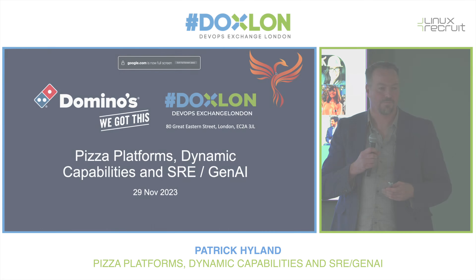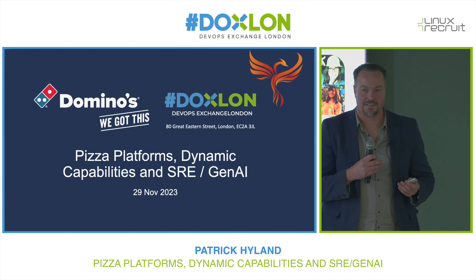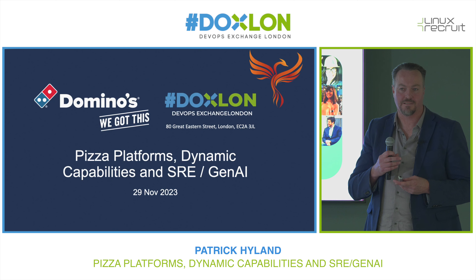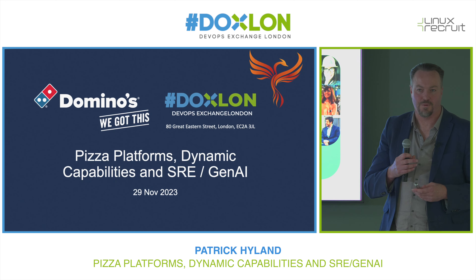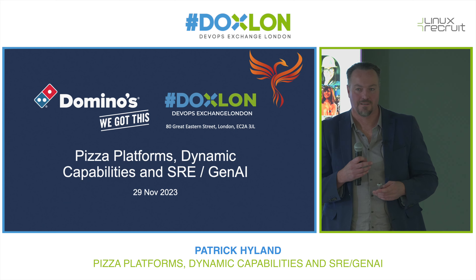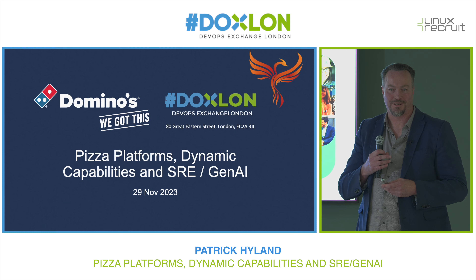I'm going to be talking about Domino's. When I think about Domino's, the first thing that comes to mind is going down to my local high street, going to the local store there on a winter's evening, and purchasing a hot tasty pizza. One of my favourites is Pepperoni Passion, and going back to my place, wolfing that pizza down.